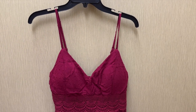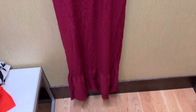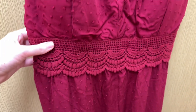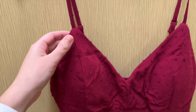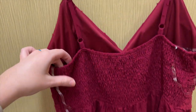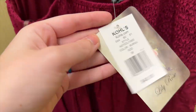Next I found this burgundy maxi dress from the brand Lily Rose. It's showing up more pink on camera but it's more red in reality. It has a tier at the hem and the fabric has some texture to it with these little dots. It has this strip of lace under the bust and the bust has built-in cups. It has thin adjustable straps and is also smocked in the back of the bust. I tried this on in a size medium and it retails for $48.